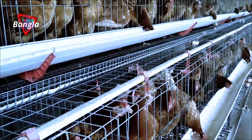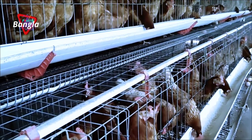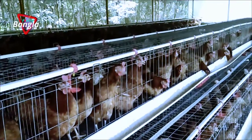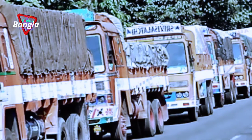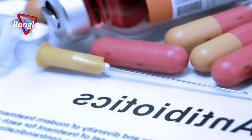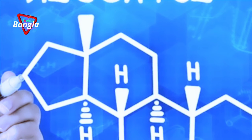Self-sufficiency in egg production is still a dream in spite of the facilities and resources in our country. Every day, trucks loaded with toxic eggs — laden with toxins from antibiotics, insulin, formalin, hormones, and cholesterol — enter our state borders.